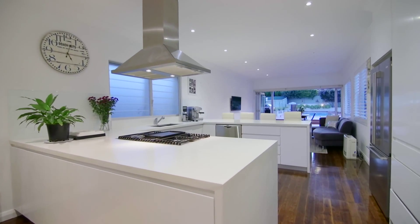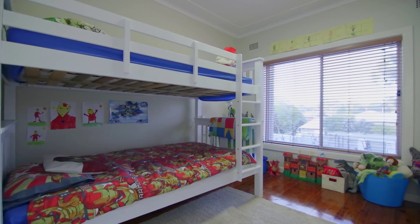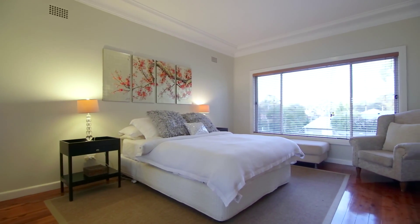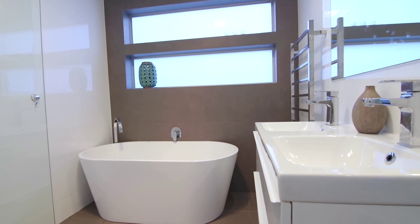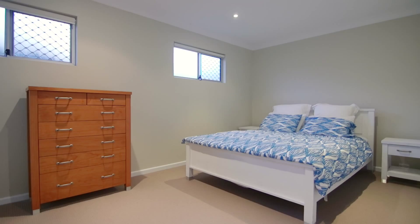The designer granite kitchen is equipped with LG appliances and there are three good-sized bedrooms with a large master featuring a sitting area. Also included is a deluxe main bathroom and a self-contained separate accommodation comprising lounge, bedroom and ensuite.